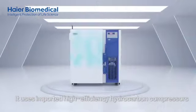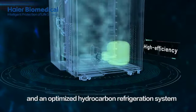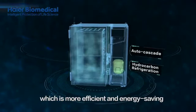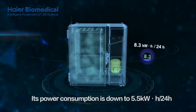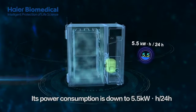It uses imported high-efficiency hydrocarbon compressors and an optimized hydrocarbon refrigeration system which is more efficient and energy-saving. Its power consumption is down to 5.5 kWh per 24 hours.